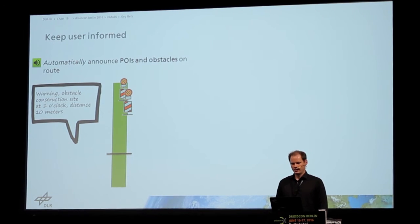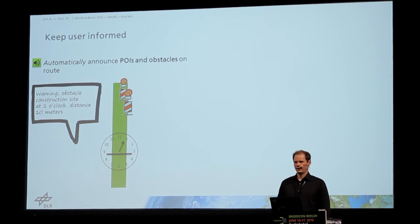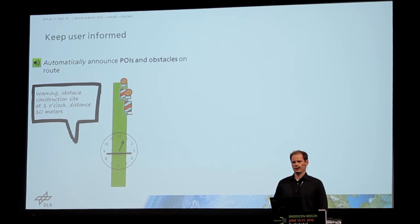One o'clock is not a time — it's a direction. You can imagine like a clock going from one to twelve. Depending on the direction, the person gets the correct announcement. That is something blind people often use for orienting themselves in the city.